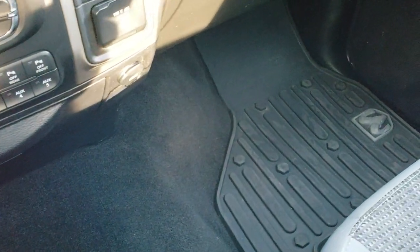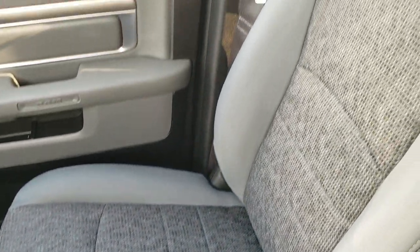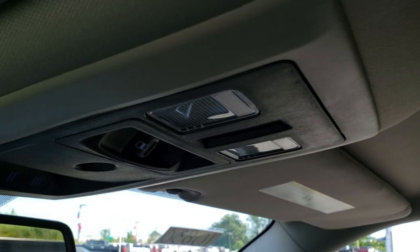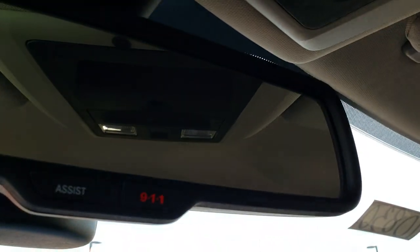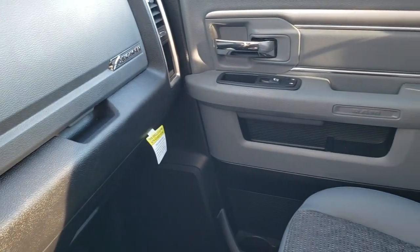Carpeting and passenger side floor mat are in excellent condition, no rips or tears on the passenger seat — very nice condition. The headliner is in nice condition as well, no rips or tears up there. You do get map lights, a power slide rear window, and HomeLink buttons for your garage door, security, and lane systems. This one also comes with 911 and assist buttons in the rear view mirror.